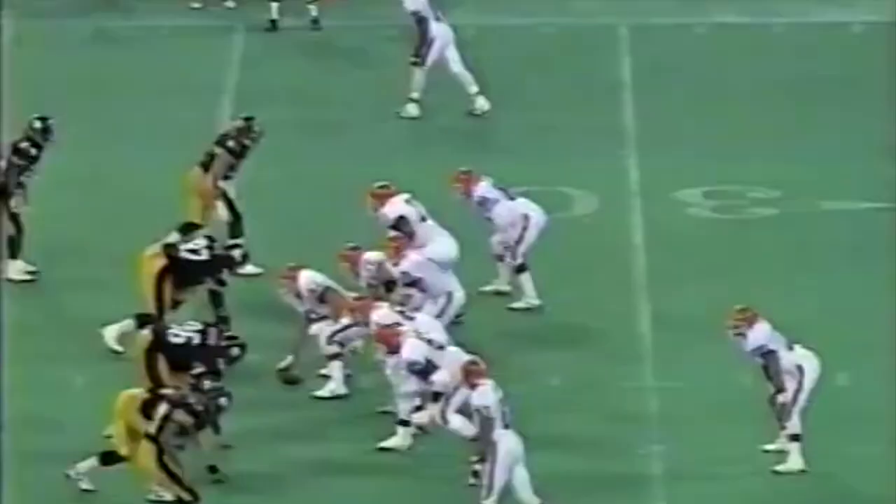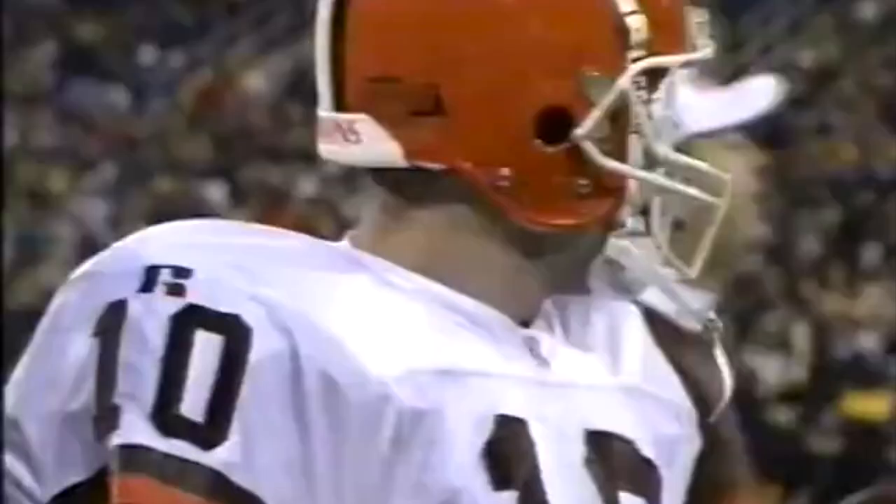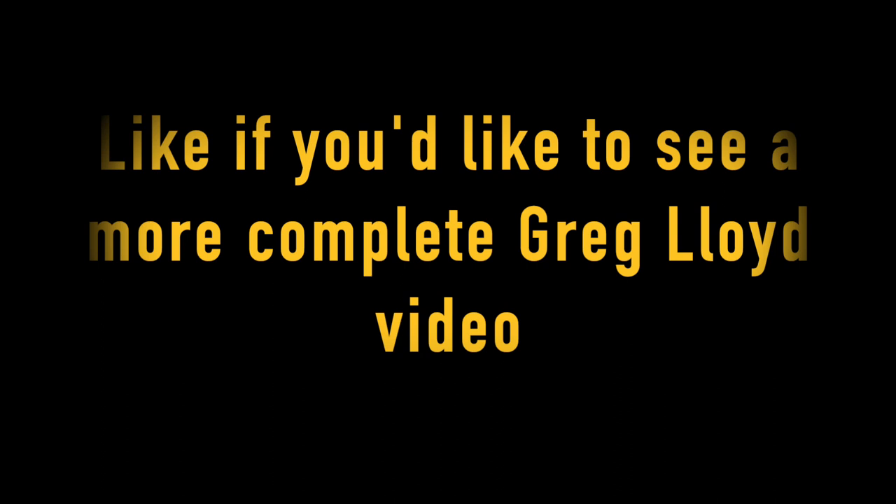Pressured by the line, Zier's forced pass gets tipped by Ray Seals and picked off by Greg Lloyd. Later in the third quarter, it's Lloyd again getting the best of Zier — blitzing on third down. Lloyd blindsides Zier just three seconds after the snap, forcing the fumble. The difference for the Steelers was blitzing, taking advantage of a rookie QB.